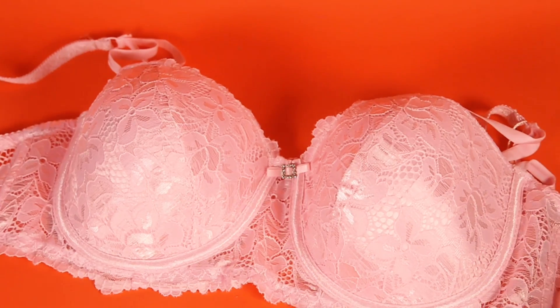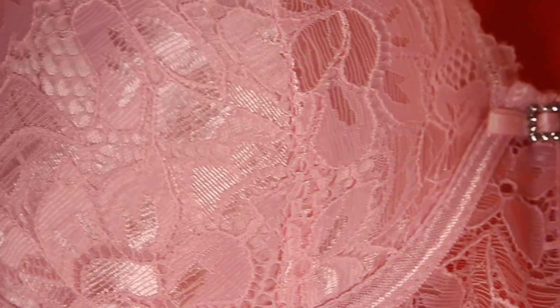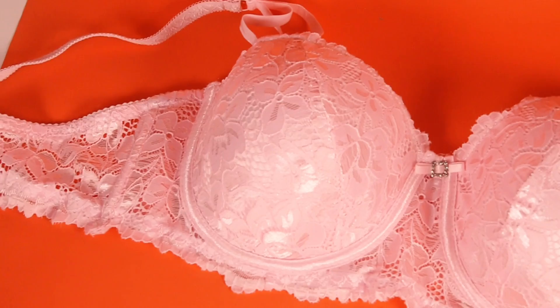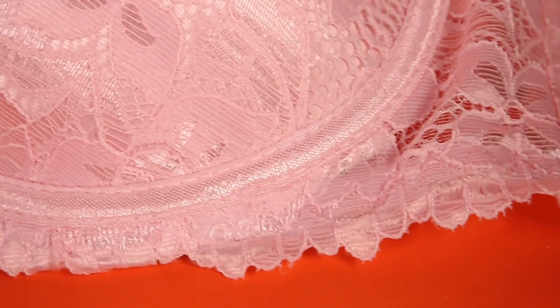The next bra I got is in baby pink color. It has lace detailing and is very aesthetic and beautiful. It's a bit different from the others — it has lace all over the cups and beautiful detailing on the straps, which I absolutely loved. The cup feels very soft. These are wired push-up bras. Don't think lacy bras aren't comfortable — on the inside the cup is lined with a very soft fabric. They're not heavily padded, just lightly padded, which is perfect for summer.